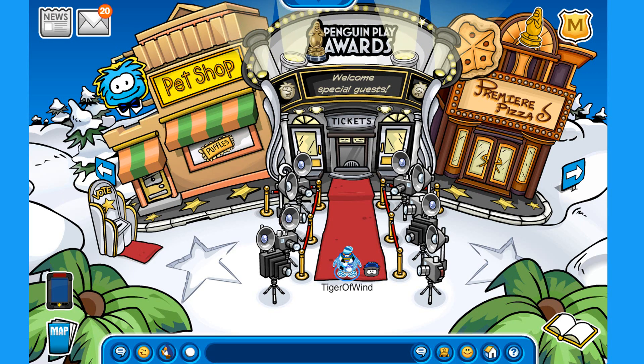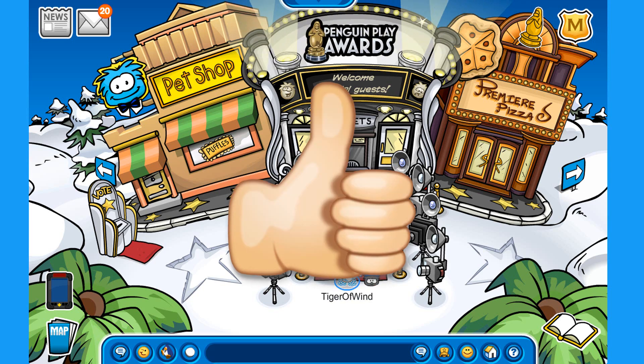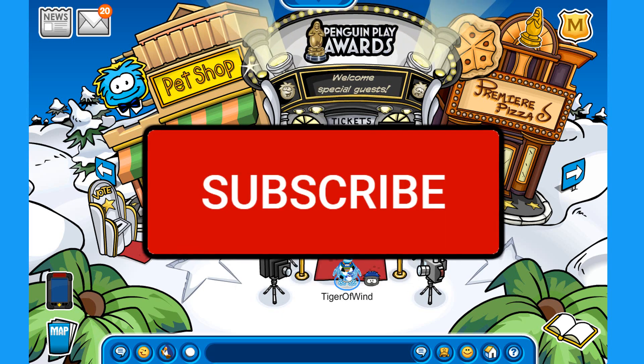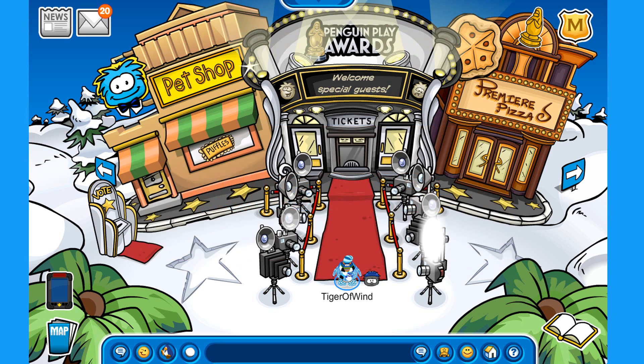That is pretty much it for this video, everybody. As you can see, there is a ton of Viking Helmets on Club Penguin Rewritten. Some are more rare than others, some may not even return, but who knows. If you enjoyed this video, make sure you hit that like button — it is very much appreciated. Subscribe to the channel because we are on our way to 20,000 subscribers, so if you could help out getting to that milestone, it would mean a lot to me. I will see you all in the next one.